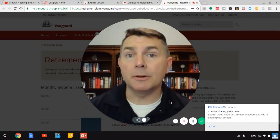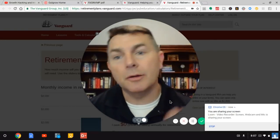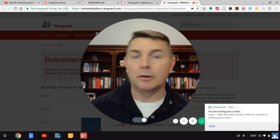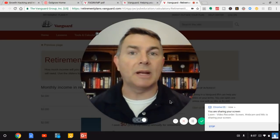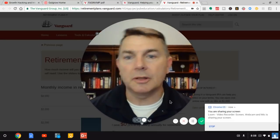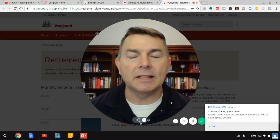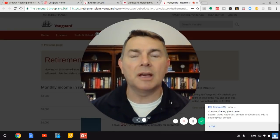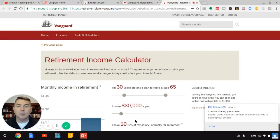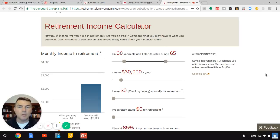Welcome, my friends, to another edition of the Heritage Wealth Planning YouTube channel. You might notice I'm in the same shirt because I just got done doing the video on Vanguard's online portfolio recommendations. That left a lot to be desired — I like the way you find the portfolio recommendations, but actually getting them was tough. But when I was doing the video, I mentioned this retirement income calculator that Vanguard has online, and I dove into it. It is fantastic, and I highly recommend you look at it. It's one of the better calculators I've seen out there.